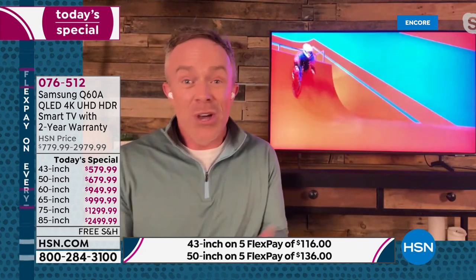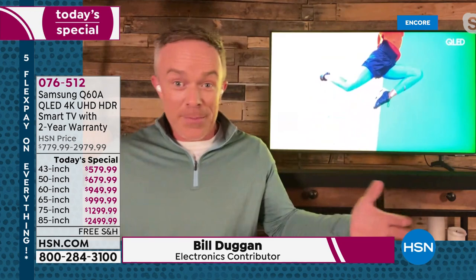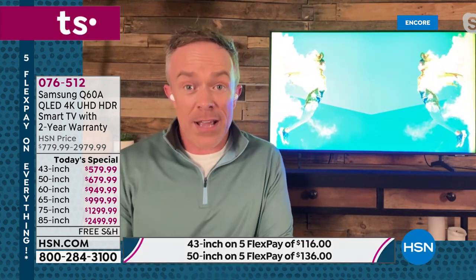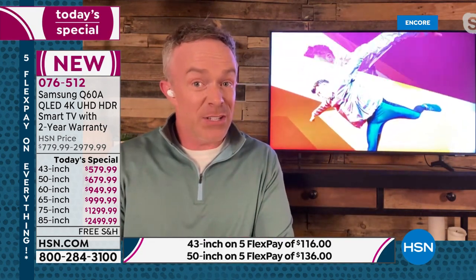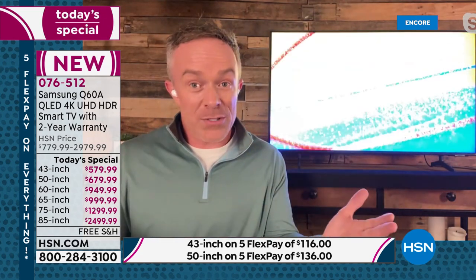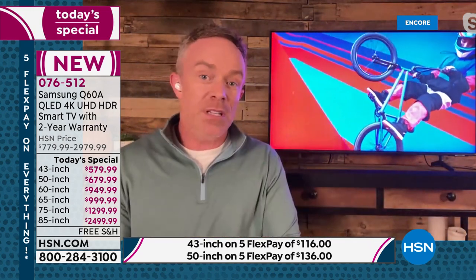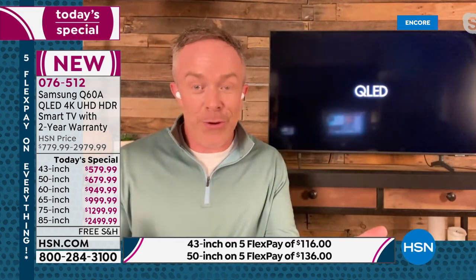We spend hours in front of the TV — it's the entire family, it's friends. We all sit around the television. That's why it's worth the investment. Samsung is the number one TV manufacturer nationwide, and it's been for closer to 15 years. As technology has evolved and advanced, Samsung has been able to keep up. Not all Samsung televisions are created alike — they have their standard series and then they have the QLED TV.